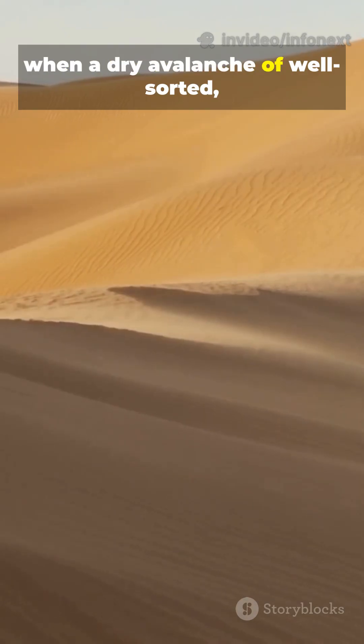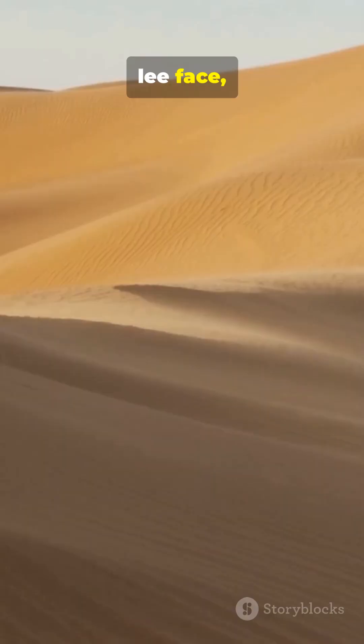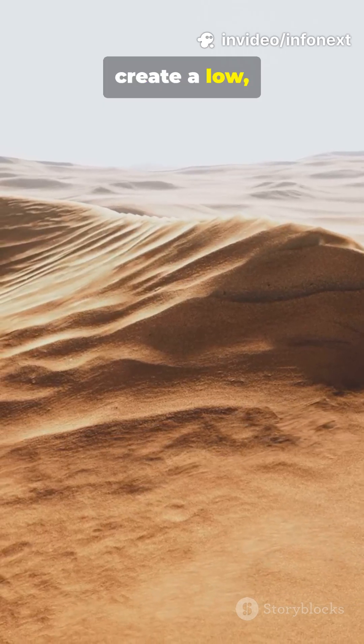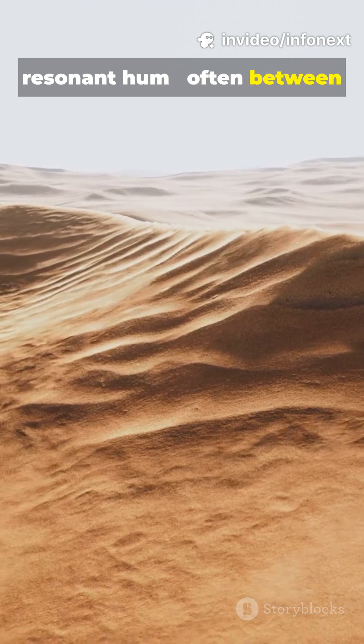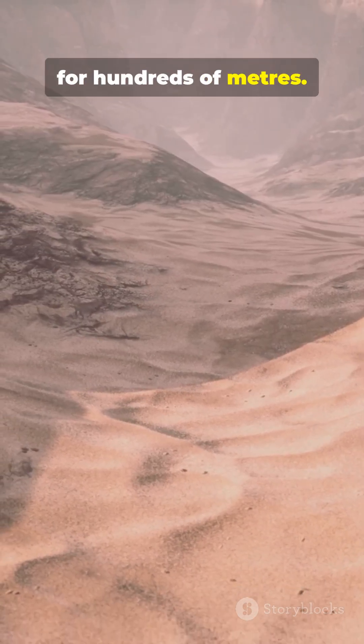When a dry avalanche of well-sorted, rounded grains slips down a lee face, collisions in a thin, synchronized shear layer create a low, resonant hum — often between 70–105 Hz — that can carry for hundreds of meters.